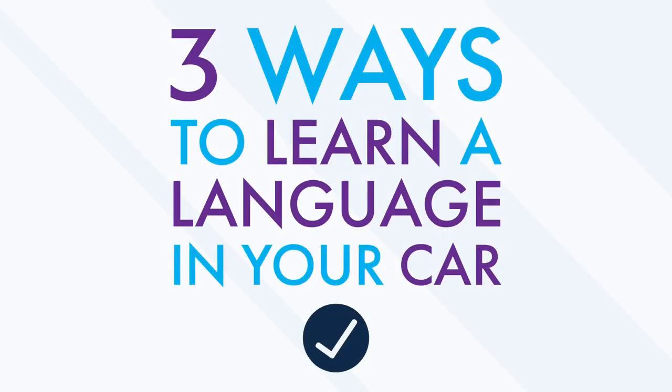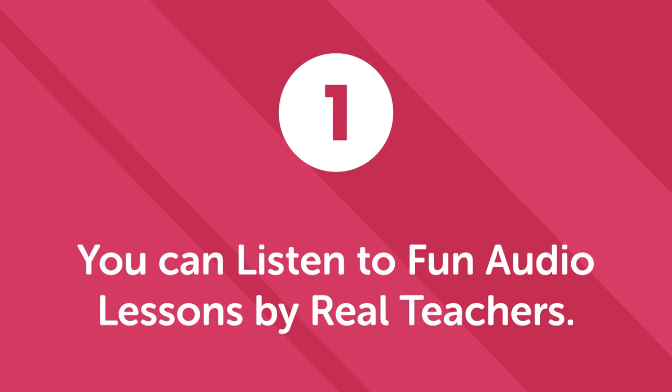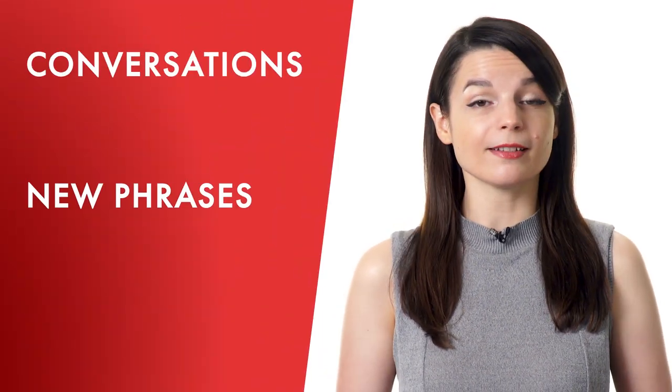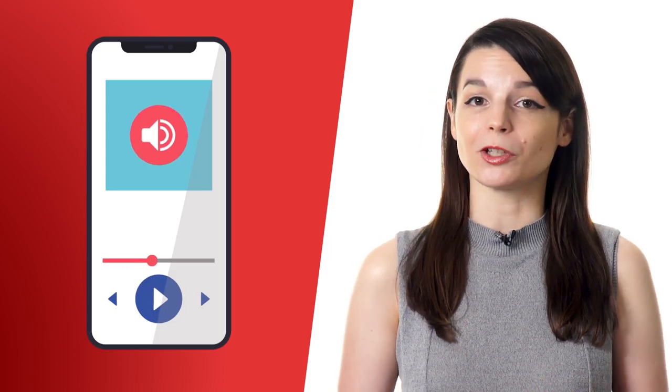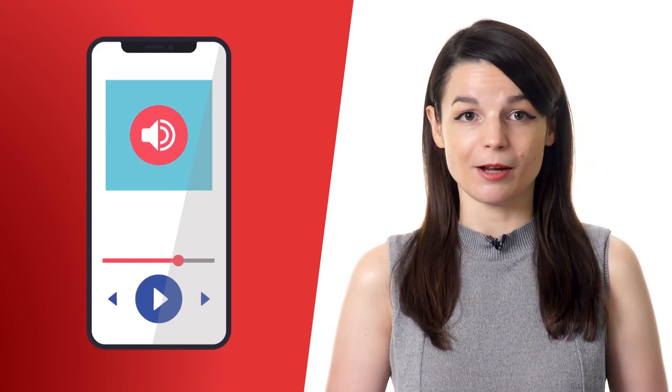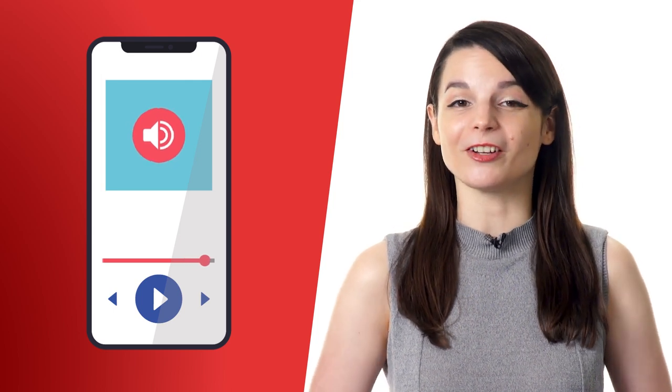Three easy methods for learning a language in your car. You can put them to use right away with the help of our language learning program. First, you can listen to fun audio lessons by real teachers. Listening to lessons while in the car allows you to focus on the road as you listen and learn. In every one of our 3-15 minute lessons, our teachers teach you conversations, new phrases, and cultural points. Audio is the only learning medium that lets you learn and drive safely at the same time, so take advantage of all our audio lessons available.